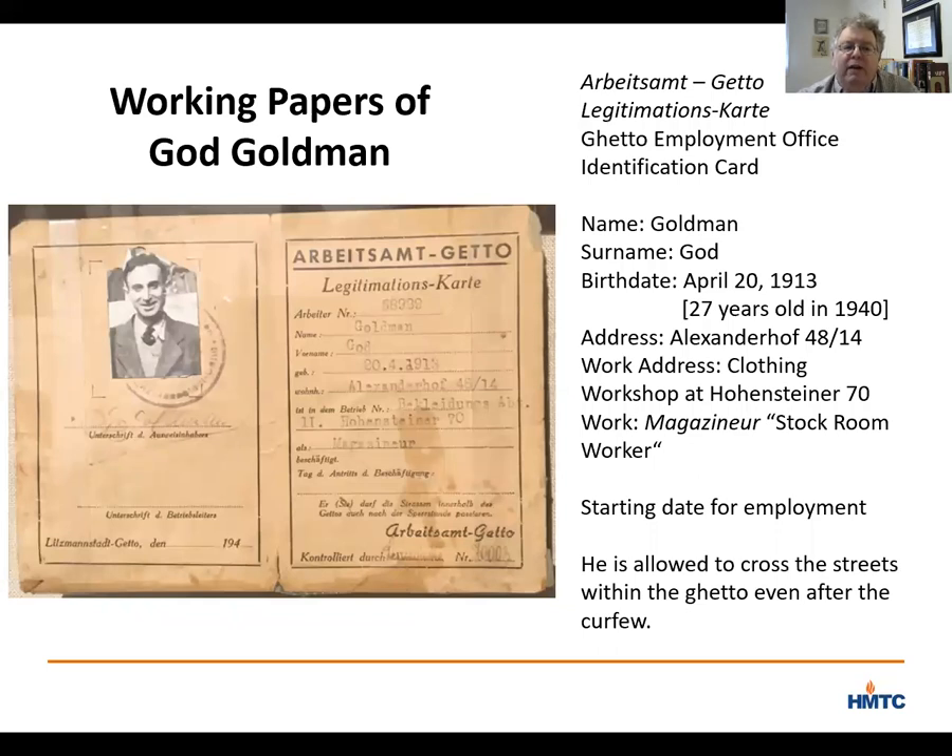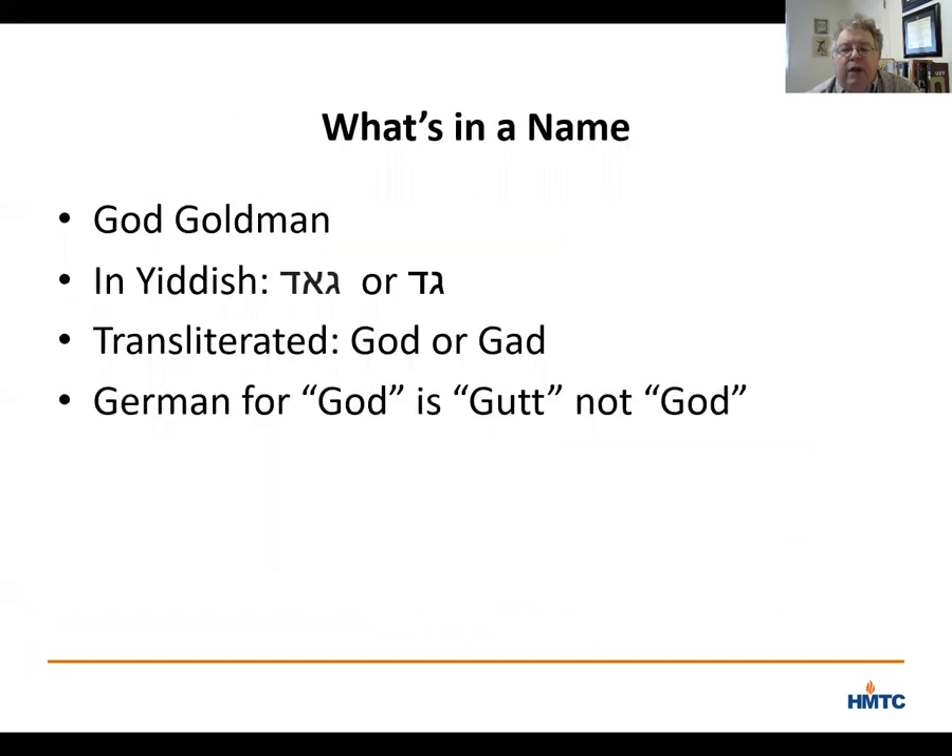God's daughter Marilyn told me that when God moved to America, his paperwork also said 'God,' G-O-D, Goldman, and it was both annoying and embarrassing. She said they used to get prank phone calls from people saying they were Jesus and wanted to speak to God, because in the phone book their number was listed as God Goldman. She even got in trouble once at school when she wrote on some forms that her father's name was God, but when she asked her teachers to check the phone book, the punishment was rescinded.